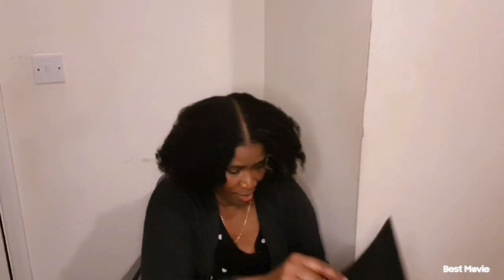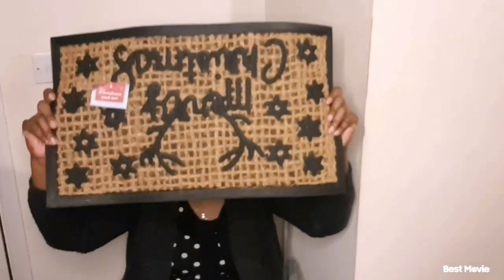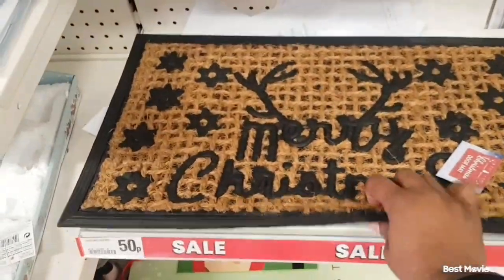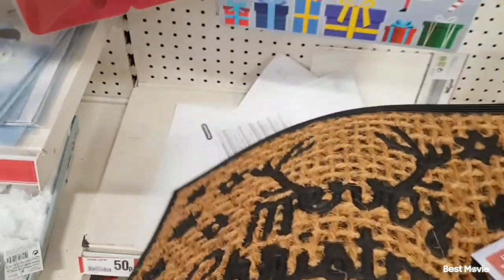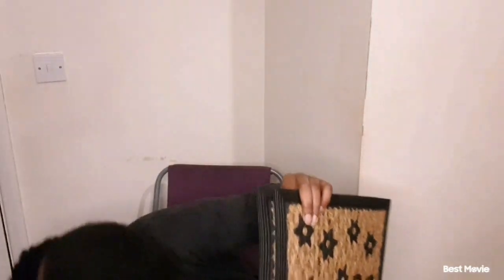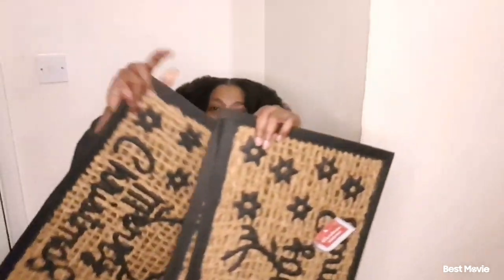Guys, the next thing I've got in here is this Christmas mat. And guess how much it was? No prizes for guessing — 50p! That is so beautiful. I got three of the mats, three of them. All the mats for 50p each. That's magic.